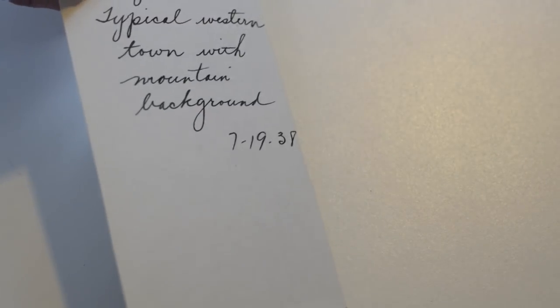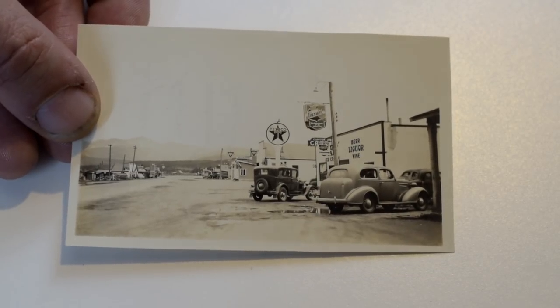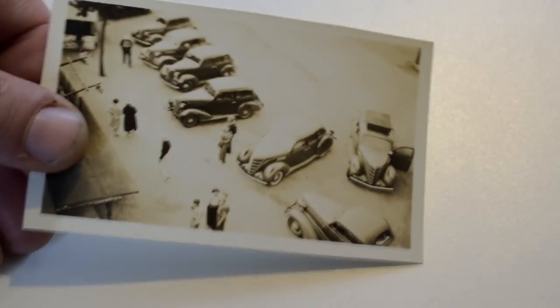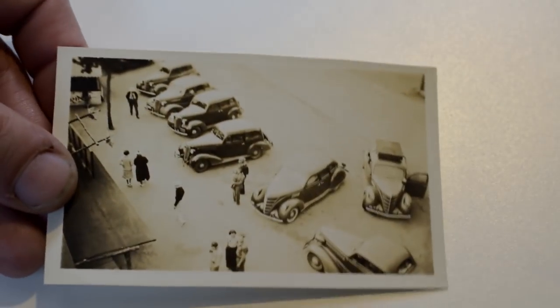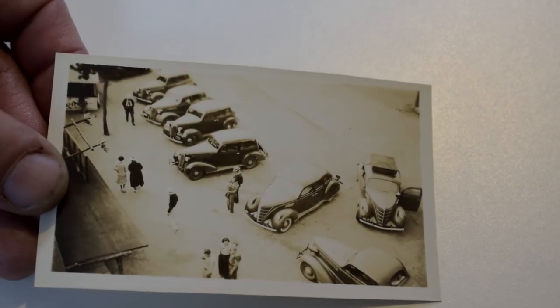Here's a real nice one from a small Texas town — he's written on the back where it's from. It's a Texaco gas station. It was a small town at the time, not anymore. This is like a $40 to $50 photo. Here's another interesting shot — I know where these were taken, some people write the information on the back. It's a nice early oddball angled shot of cars — this might be 10 bucks.